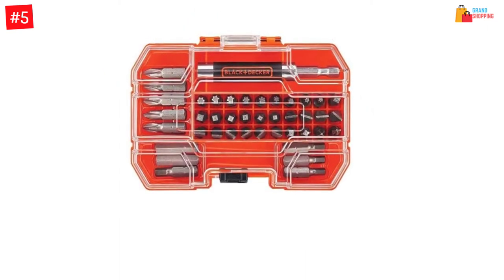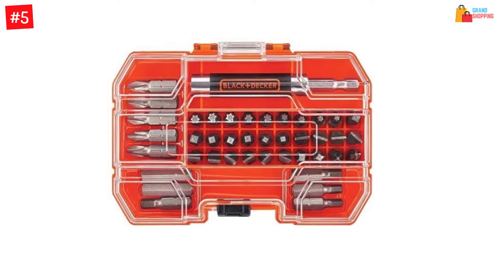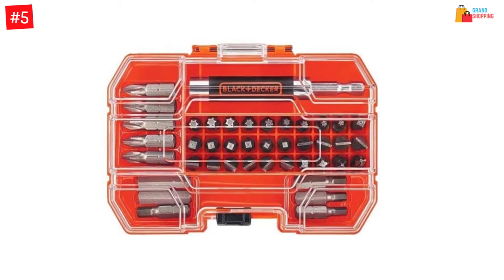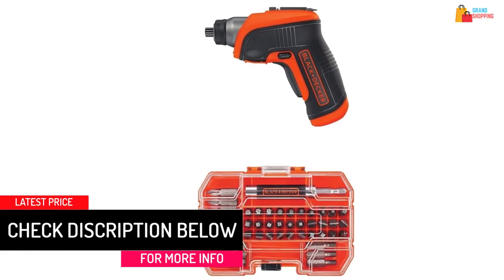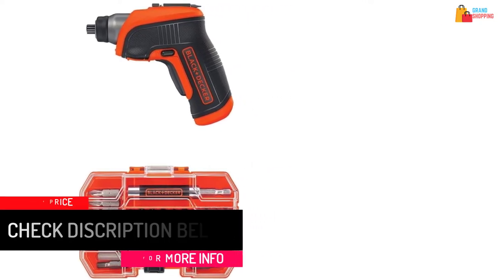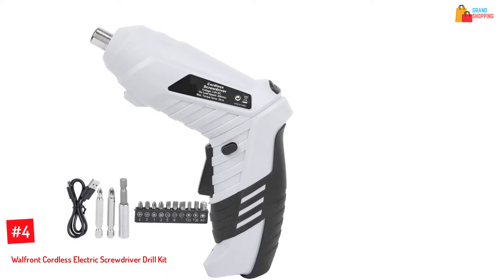This is an electric screwdriver you can use in poorly lit areas since it has an LED light for illumination. Other excellent features include the cordless form, which ensures freedom of movement, and a compact style which makes it comfortable to hold and carry. Its operating speed is 180 RPM.